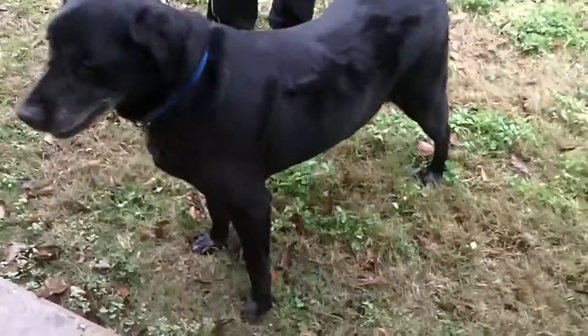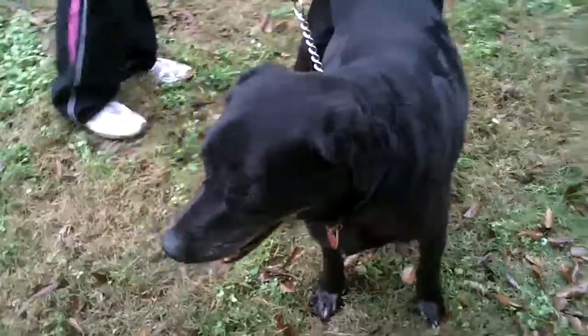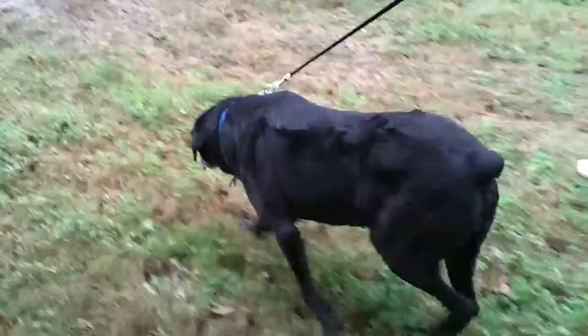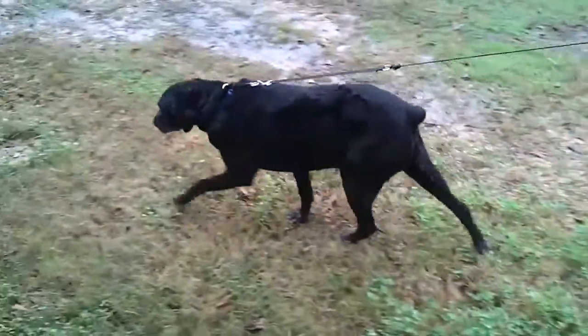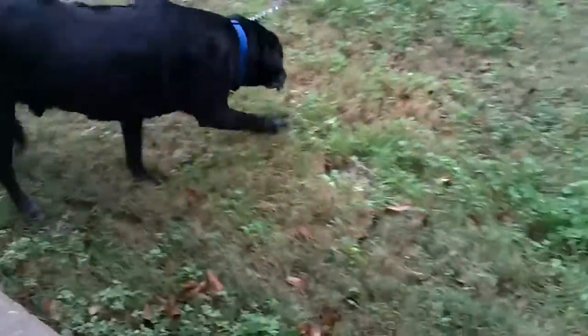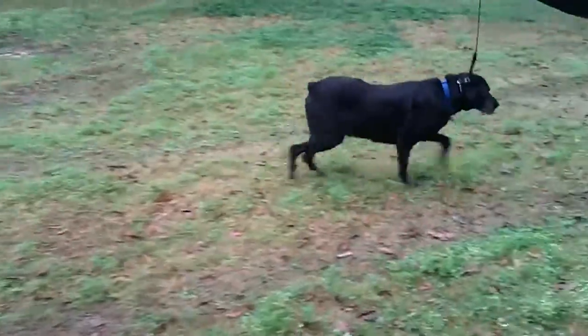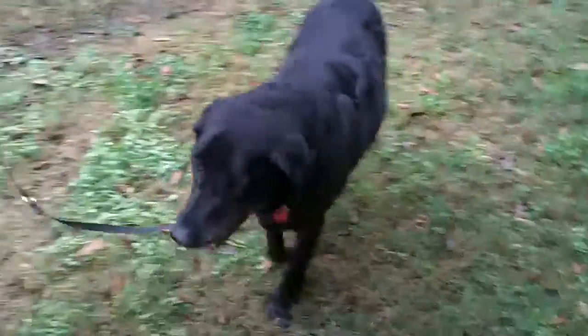He rode real well. He kenneled into our crate real easy, and he's walking well on the leash. This is our first time to meet him — we really don't know that much about him, but he is good on the leash and he rides good in the car. He seems to have a good disposition. He's been real friendly with us — just kind of happy to come get in the car with some strangers and go for a ride.